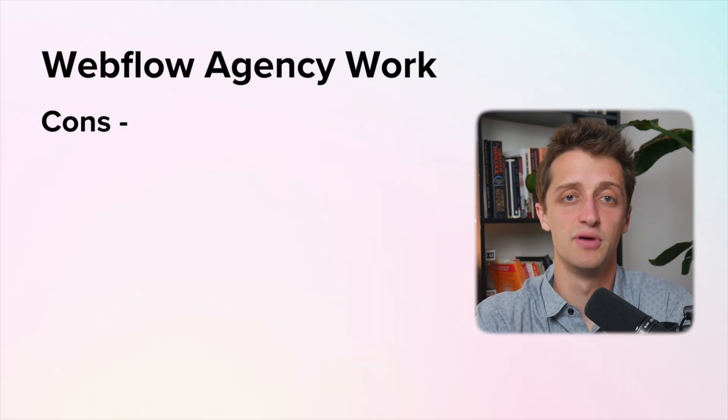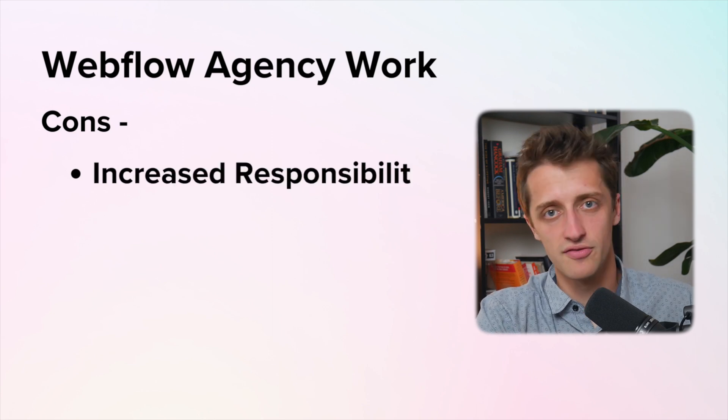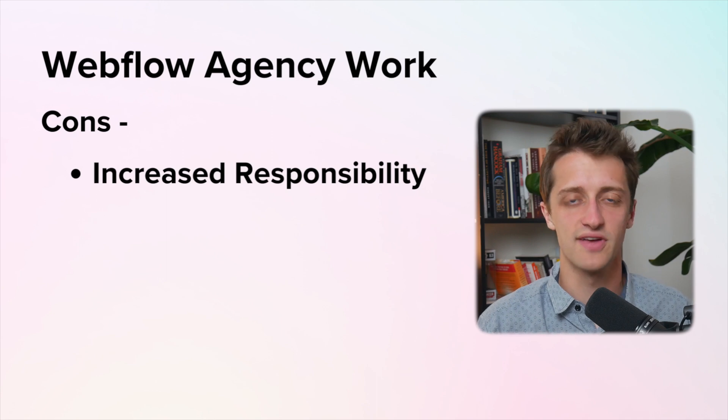With all of those pros, there are obviously some cons. The first con of building a Webflow agency is you have increased responsibility. Whereas with Webflow freelance work you're on your own — if your business fails, only you are affected. With a Webflow agency, you have a full team of people that you are responsible for, and if the company goes under, everybody loses their job. So there's a lot more responsibility with starting a Webflow agency.